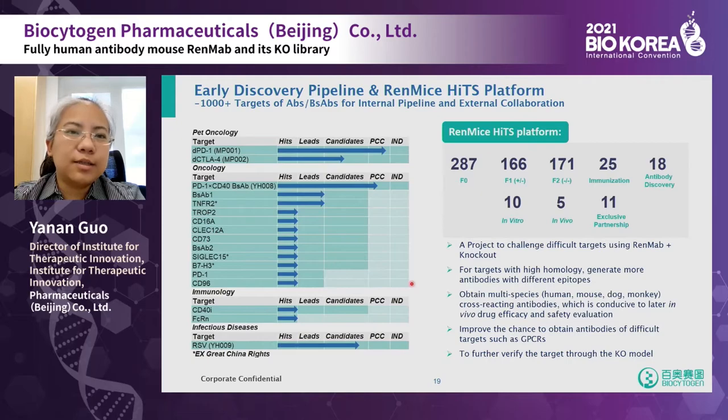Here is our early discovery pipeline based on the RenMab platform. As mentioned, we have over 1,000 targets for antibody discovery. Leading cases include, for immuno-oncology: anti-PD-1 and anti-CTLA-4; for oncology: PD-1, CD40 bispecific antibody, and others; as well as immune targets and infectious disease targets. Our RenMab platform is expanding rapidly, with existing exclusive partnerships and we are actively seeking more collaborations.